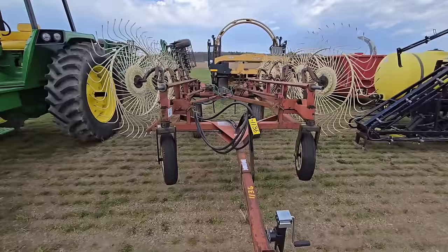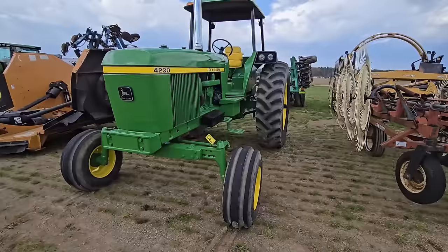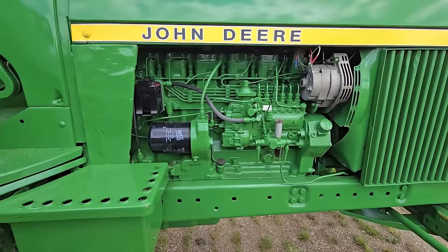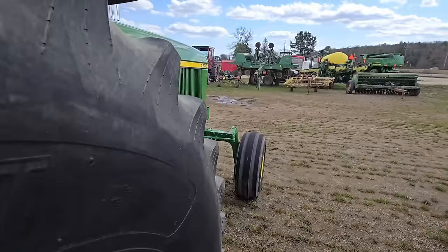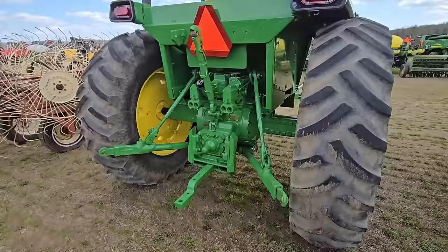We've got another wheel rake — H&S bi-fold rake. And look at this — here's a 4230. Beautiful John Deere. That is a nice tractor; somebody took care of it, they reconditioned it. Look at that — the skins are pretty nice on it. That is a beauty. Let's look at the back end: two sets of outlets. I like that tractor.